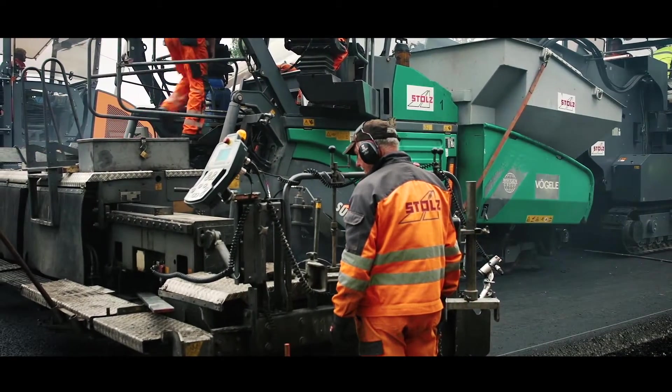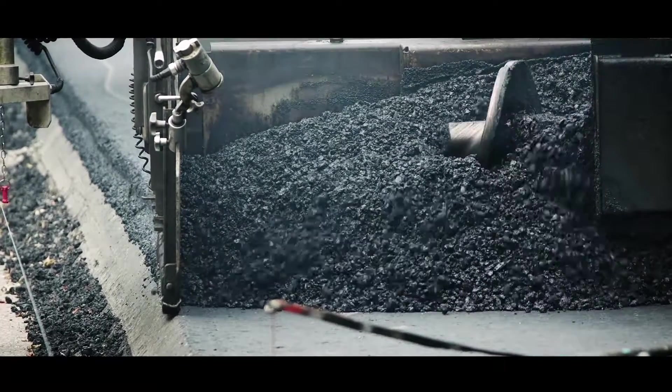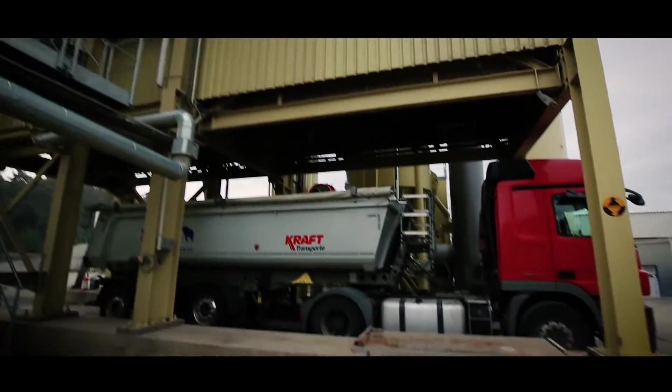They focus on developing and deploying the most modern technologies. The critical points in asphalt road construction are uncoordinated processes. With the just-in-time principle, it is possible to connect the paving work with the logistics and the asphalt production on a real-time basis.